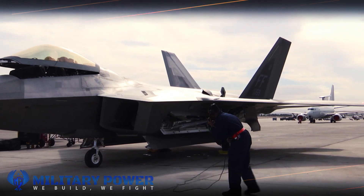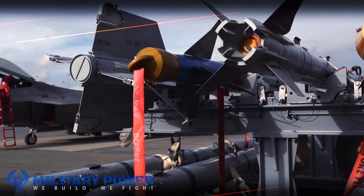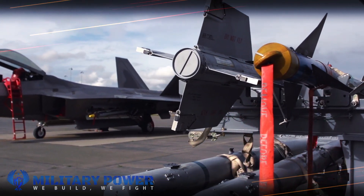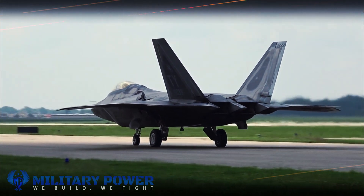Called Increment 3.2B, the upgrade includes AIM-120D and AIM-9X air-to-air missiles, and brings improved surface strike technology. The software upgrades, which have been underway for many years, are now ready for war.